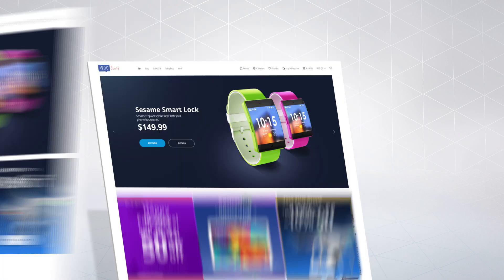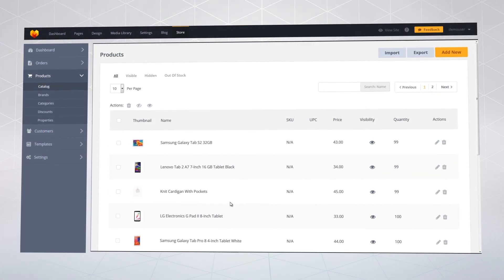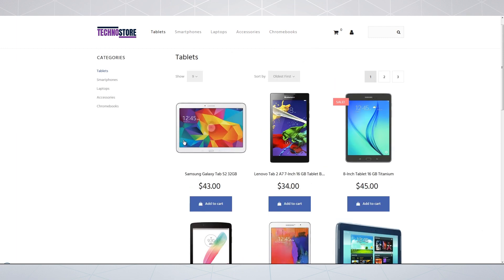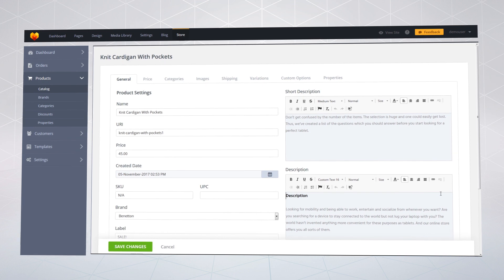Feature your top products with a huge number of built-in professional tools. You can easily create a user-friendly product catalog. Product filters and store search will make the customer experience great. Make a clean and informative product page to represent all the benefits of your products.